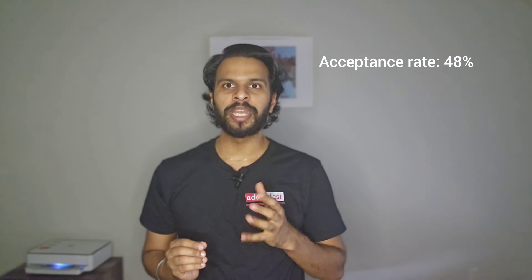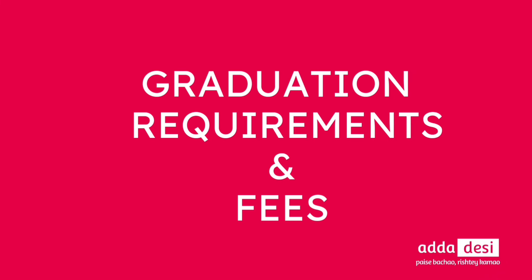Minimum English proficiency score requirements are as follows: TOEFL 80, Duolingo 105, and IELTS 6.5. The average profile for a computer science admit is: GRE 321, TOEFL 104, and IELTS 7.